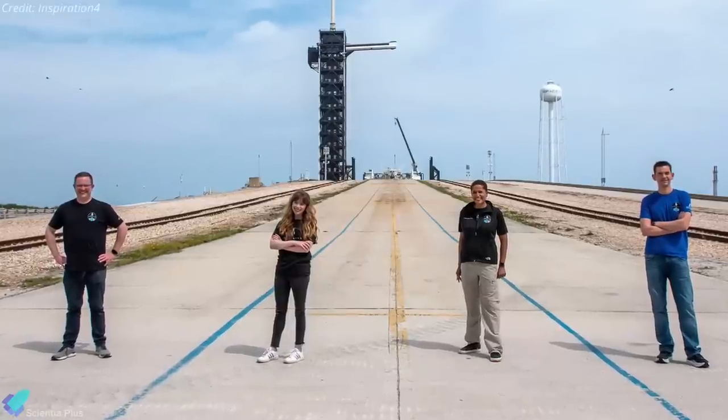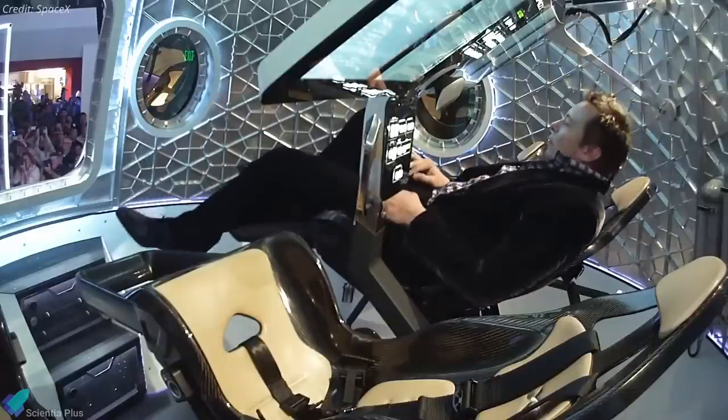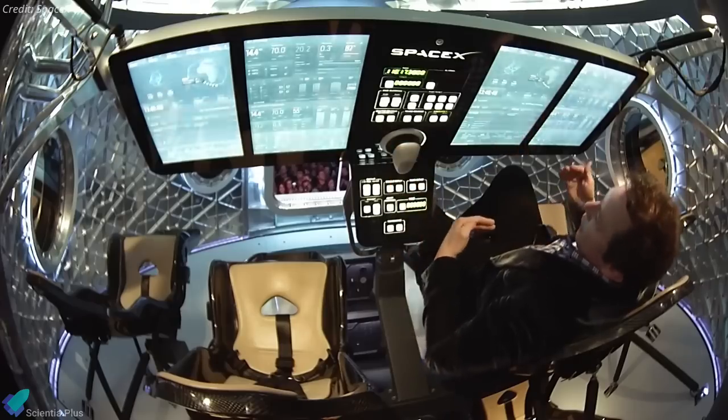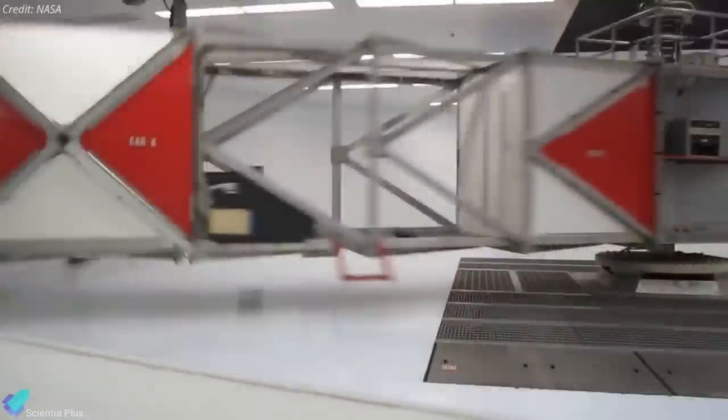The four will start training as a group immediately. The training includes time in Crew Dragon simulators, going through all aspects of the mission, as well as centrifuges to simulate the accelerations of launch and re-entry, and other forms of stress testing.